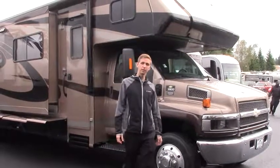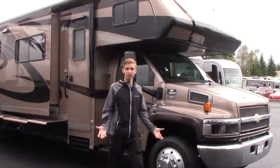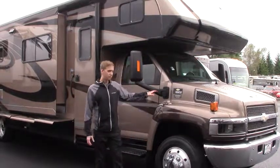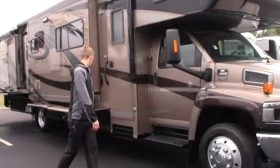Garrett Morgan with Johnson RV today. One of our premium pre-owned products — today we're going to be looking at a 2007 Seneca 35GS. This has just over 19,000 miles, on the 5500 chassis with the Chevy Duramax engine. Go ahead and come on with me, take a look.